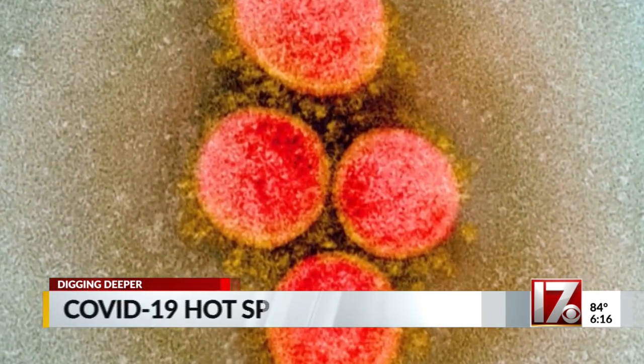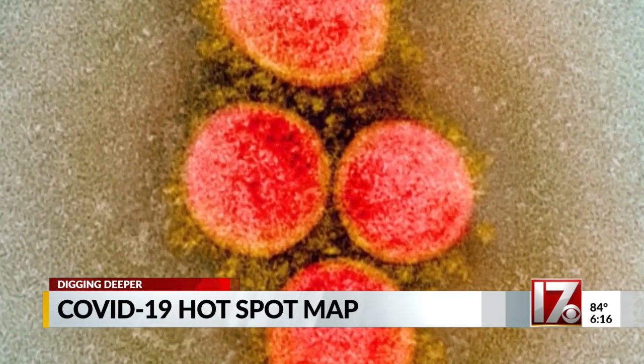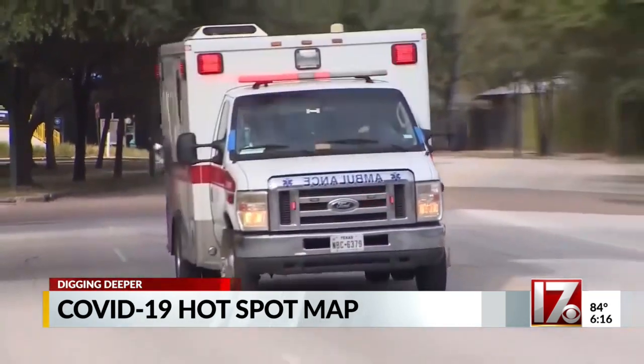That speed is why even if your county is yellow or blue, you shouldn't let your guard down. We don't all just stay in our county every day. What numbers went into your county's color? I've put those together for every county in the state, and you can find them in my story online.